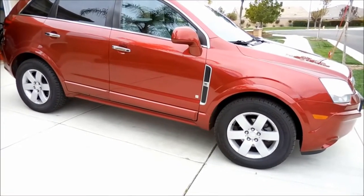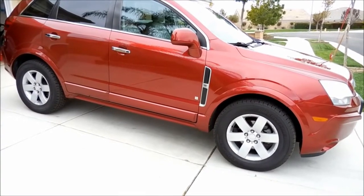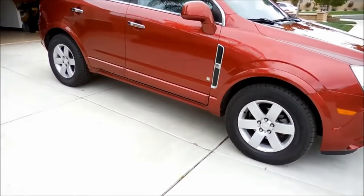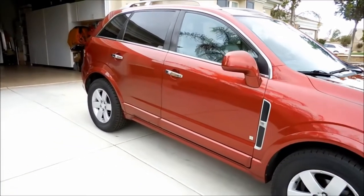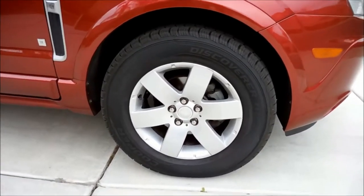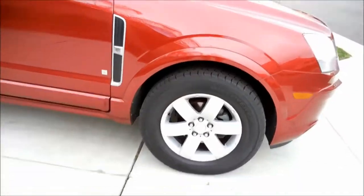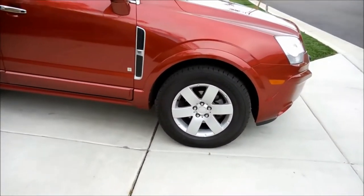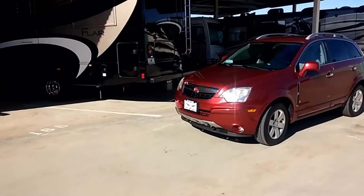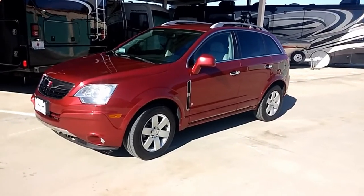Hello everyone, this is RVer Frank and I want to tell you about the problem I recently had with the Saturn Vue. In automatic shift mode, at RPMs between 1500 and 2000, it seemed like it was searching to downshift. I would go into manual mode to keep it in gear, but as soon as I gave it any acceleration it would want to downshift and go through a searching, jerking mode. I wasn't sure if it was a miss, a spark plug, or something of that kind.